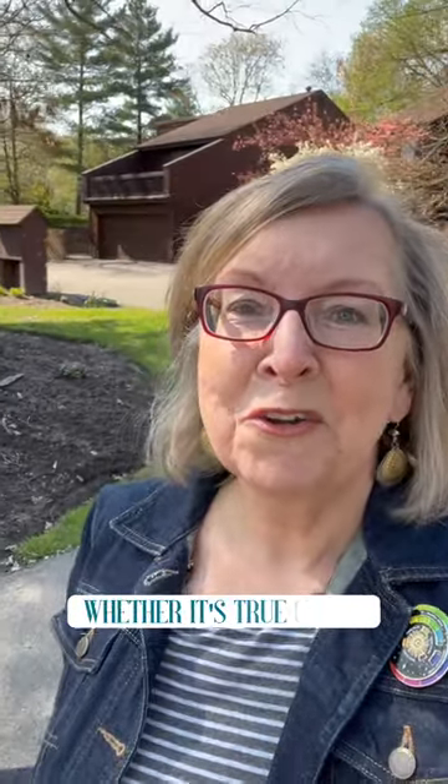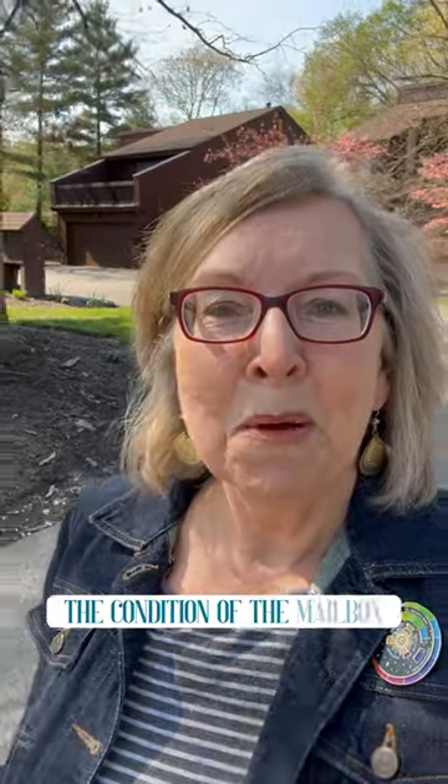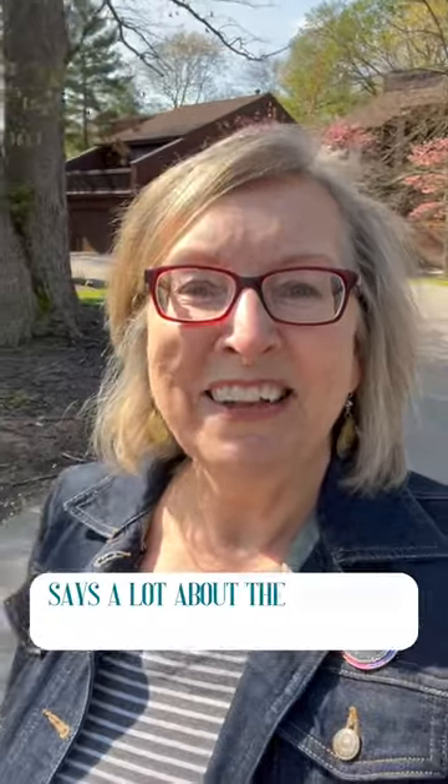Your mailbox — is it time for a new one? Whether it's true or not, the condition of the mailbox says a lot about the condition of the home.